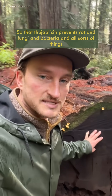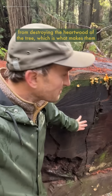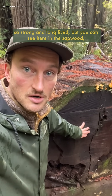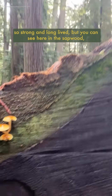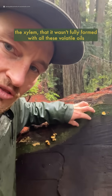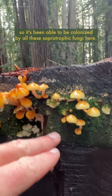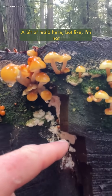So that theoplycin prevents rot and fungi and bacteria and all sorts of things from destroying the heartwood of the tree, which is what makes them so strong and long-lived. But you can see here in the sapwood, the xylem, that it wasn't fully formed with all those volatile oils. So it's been able to be colonized by all these saprotrophic fungi here, a bit of mold here.